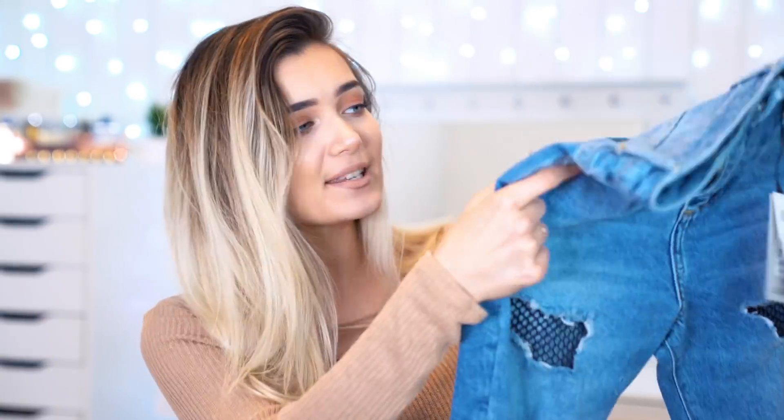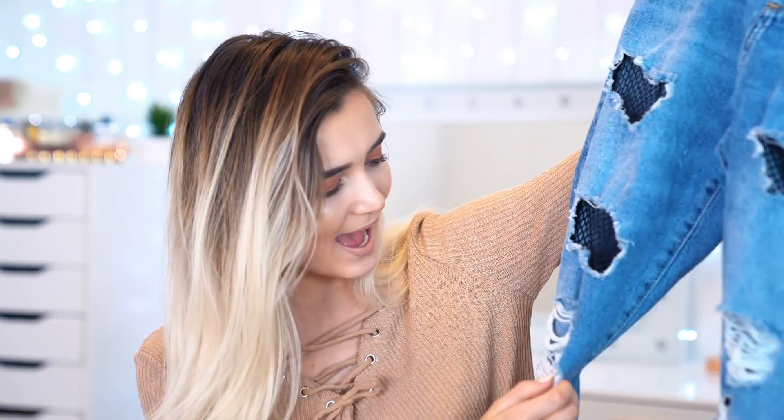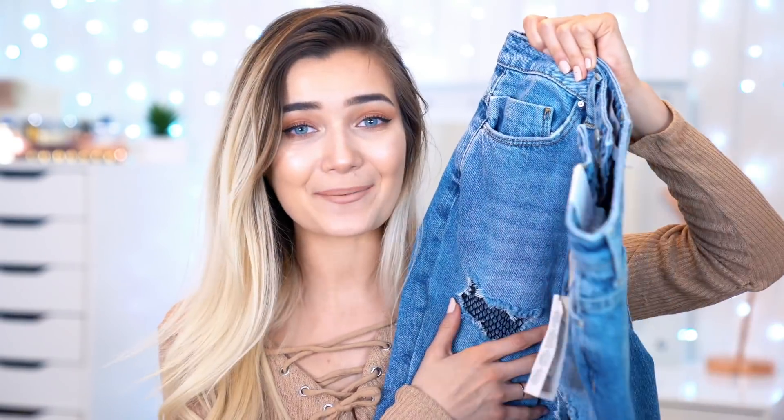The next thing I picked up are some pairs of jeans because I love Primark jeans so much. The first pair has these really cool fishnet sort of effect underneath, and they're also ripped. These are girlfriend style, which isn't really the shape I would tend to go for in jeans, but I'm going to give it a try. These were actually reduced from £17 to only £10, so if you guys like the look of these, make sure you pick them up because I feel like they might be discontinuing them soon. They're very cute — definitely something I would see in Topshop or ASOS.